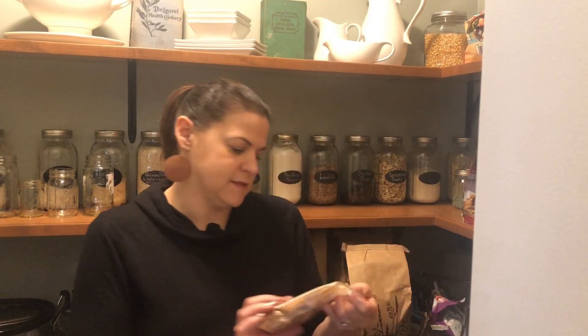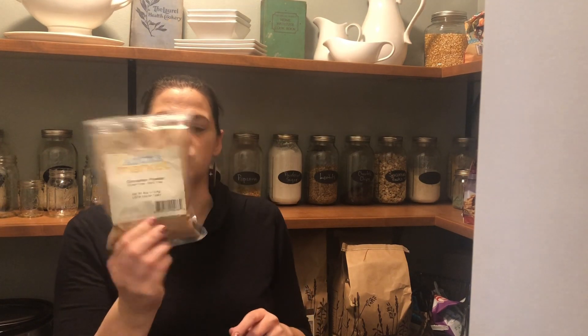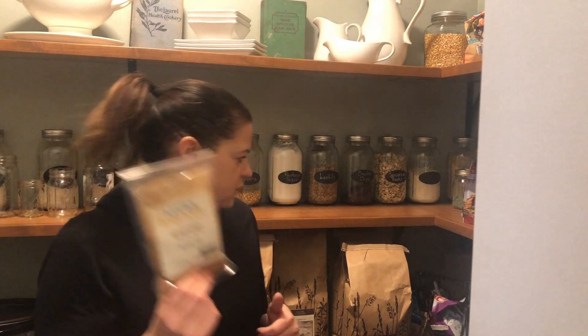I did get some more cinnamon powder since we're almost out. We're doing a lot of baking for Christmas and the holidays, so we just needed more.